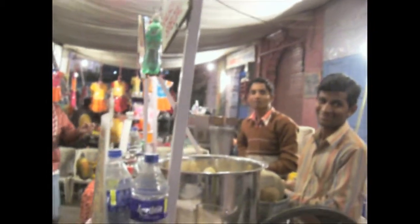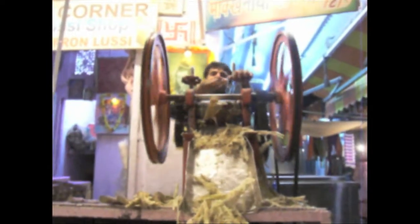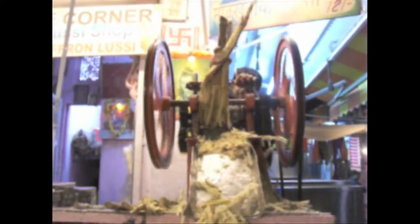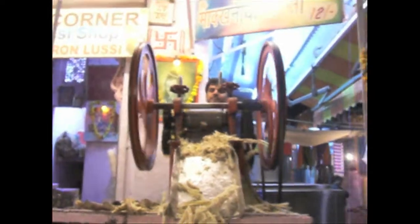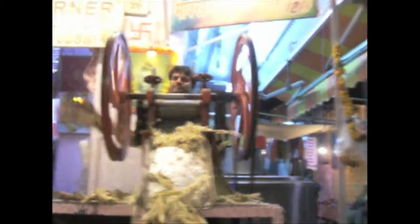Over on this side they do all the oranges, the carrots, pomegranates. Oh, check it out — they're doing the sugar cane now. Here it comes. That one's good. It keeps going through over and over. Wow. Unbelievable. I can't wait for ours.